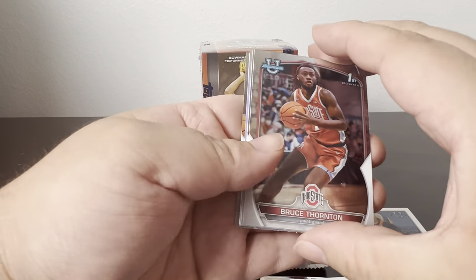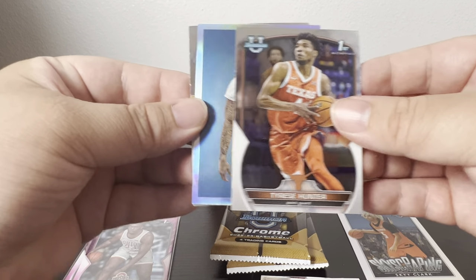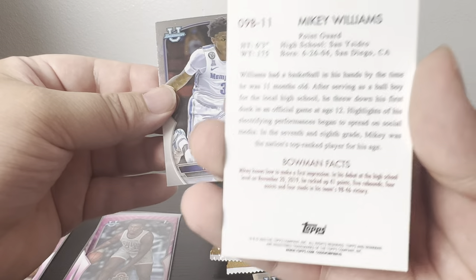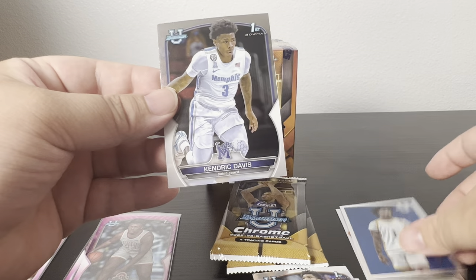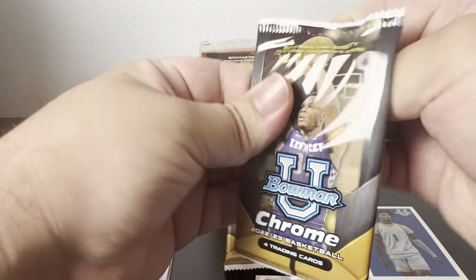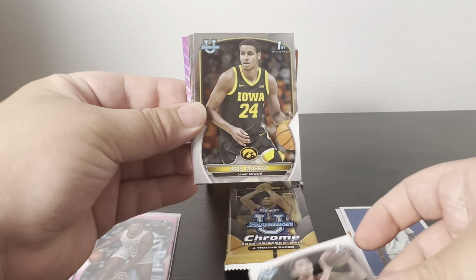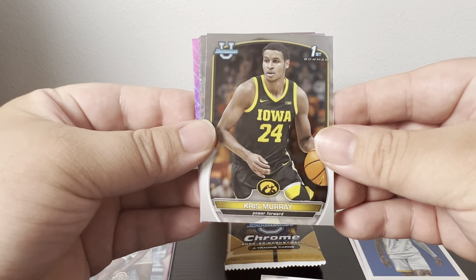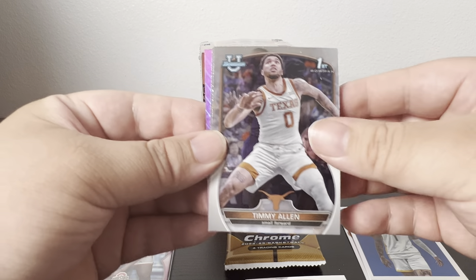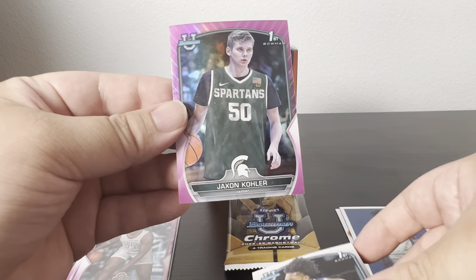Let's see what the next pack has — I think we got a holo. Boo Buie, Tyreece Hunter. On this one we got a Mikey Williams holo and then Kendrick Davis, Liel Bettis, Chris Murray — although he actually got drafted last night too — Timmy Allen, and Cam Whitmore. Pink is Jackson Kolb.